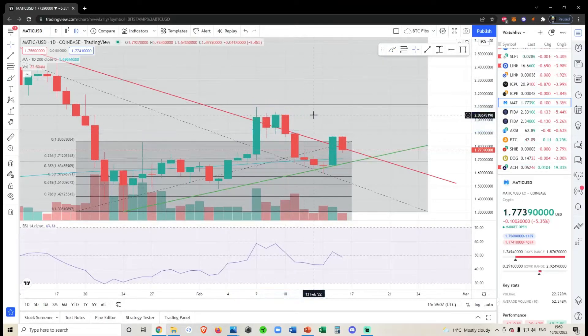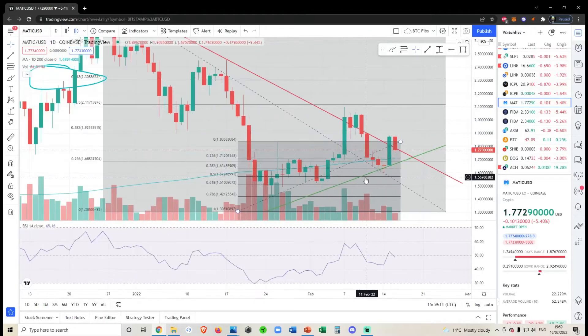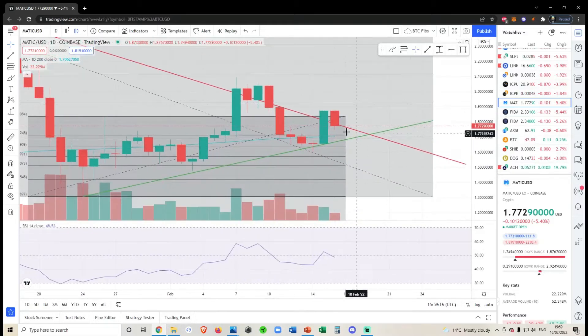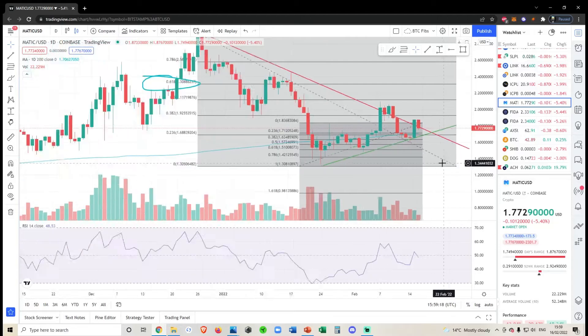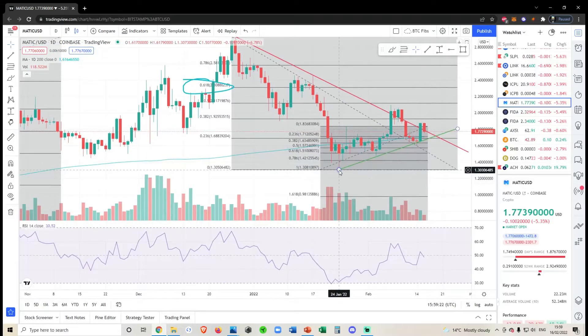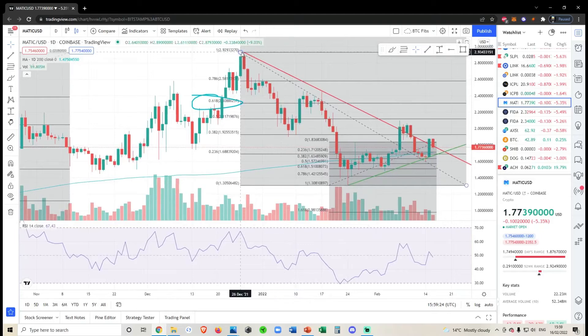We were saying don't get out of bed for a quick break below this green trend line, and don't get out of bed for a quick break above this red trend line. It seems like we've come right back into this triangle, so this triangle is very valid. The bottom has been in since the 24th of January and this descending resistance has been in since roughly the 26th.